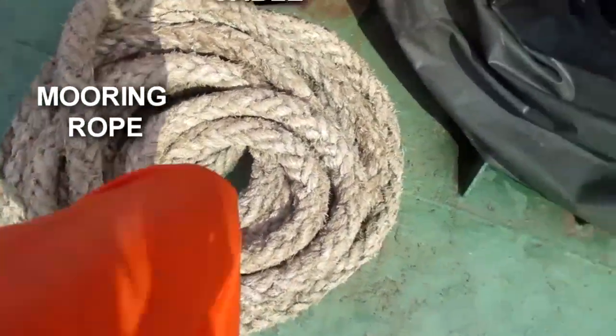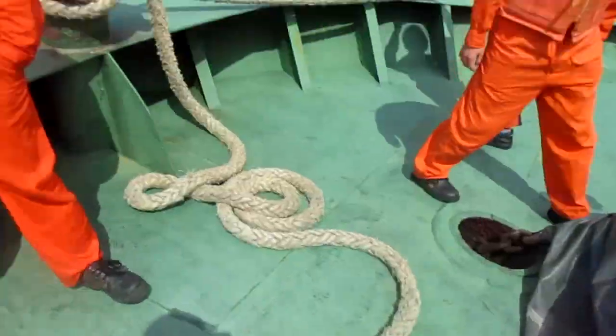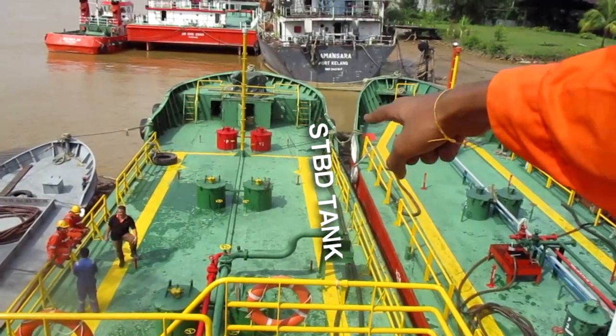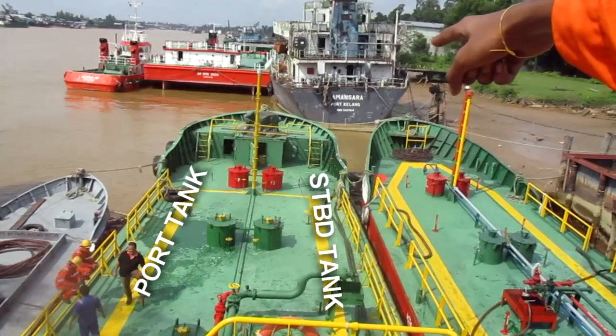Sticking your feet inside this opening is very dangerous — extremely dangerous. This is one of the cautions. That's the starboard tank, and that's the port tank — that's number one, that's number two.